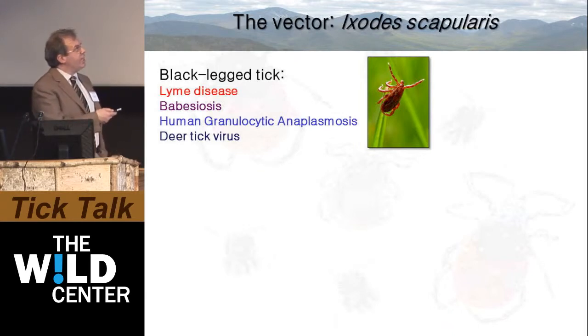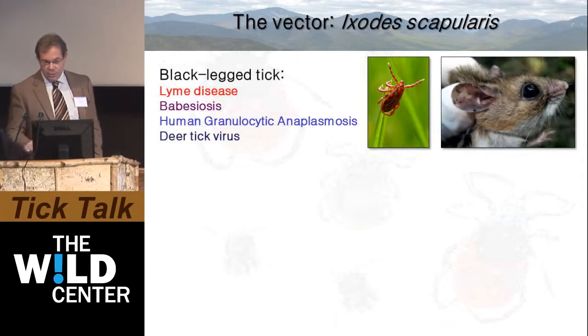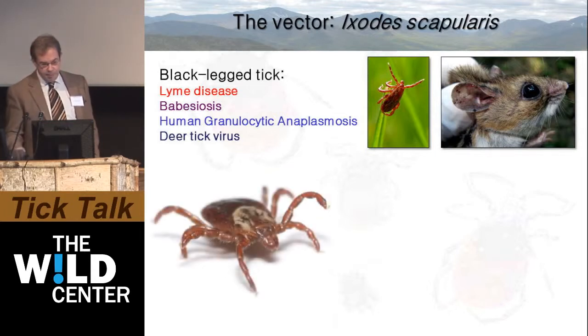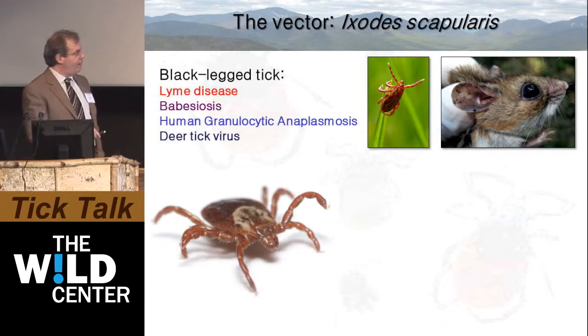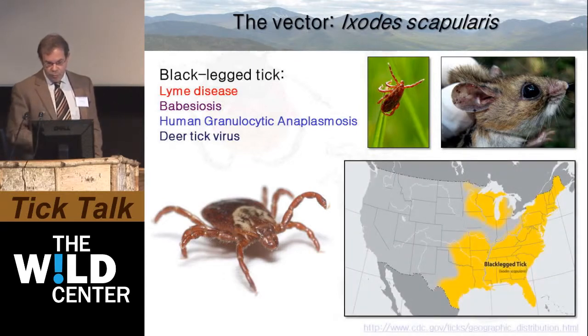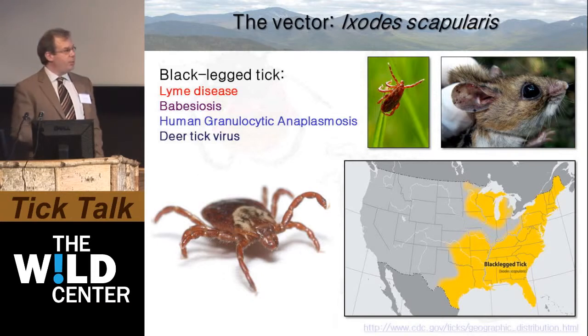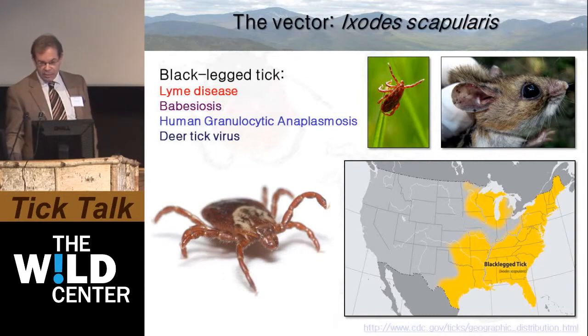As described previously, ticks rise to the tops of grass and twigs and take on a questing posture in preparation for latching on to small mammals. You can get a sense of the very small size of the ticks feeding on the ear of this small mammal. The ticks have sensory organs on the ends of their legs, which allow them to detect changes in temperature and carbon dioxide. Wide areas of the United States, particularly the Northeast and Midwest-Central states, provide very ideal environments for the black-legged tick to survive.